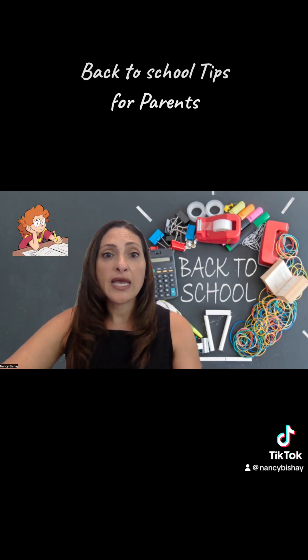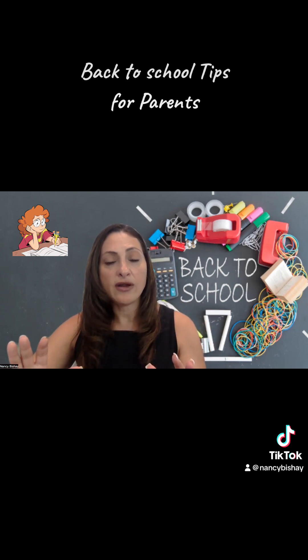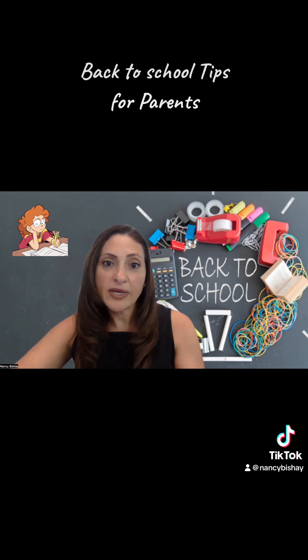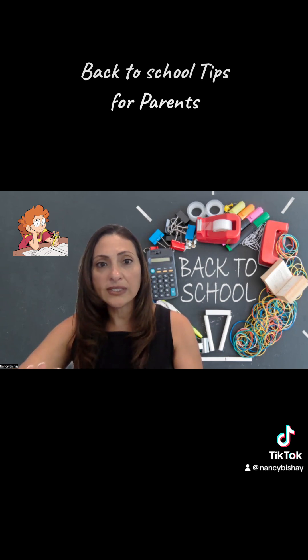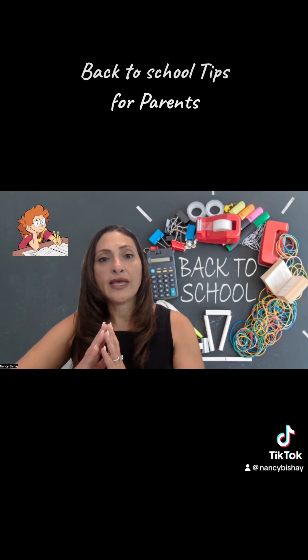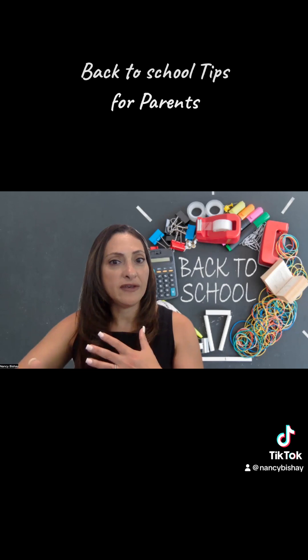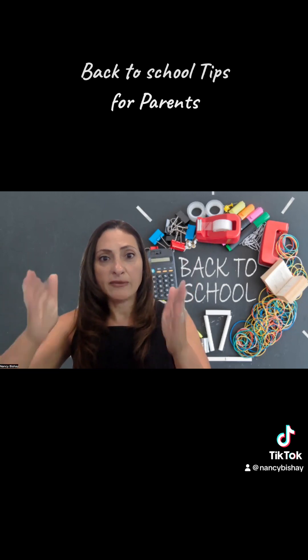Next tip is to designate a special homework spot that is free of any distractions and noise. For this homework spot, you want to make sure that you have all their supplies there so that they're not stopping in the middle of homework to go look for an eraser or a highlighter or markers. If everything is right there, they can just get the work done without excuses to leave their desk. Definitely have one designated spot so that they know this is their time to focus.